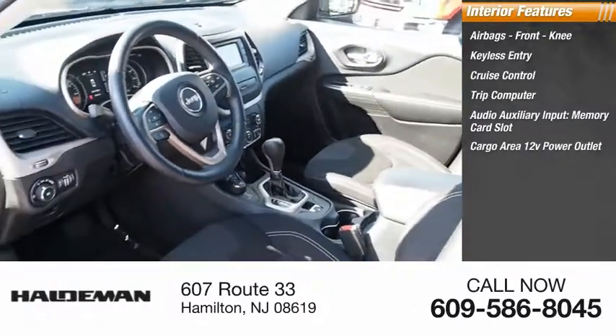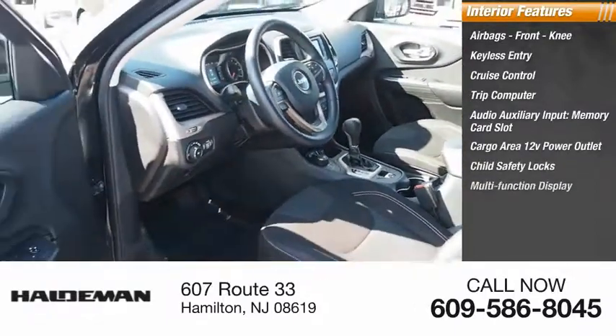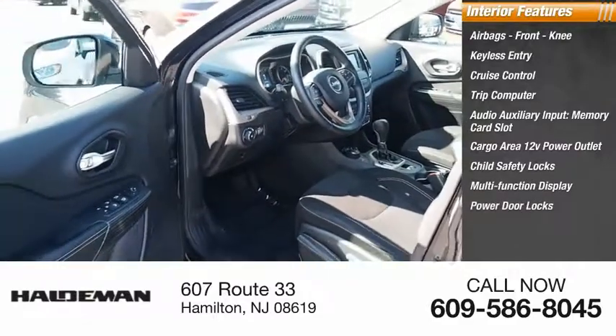Cargo area 12 volt power outlet, child safety locks, multifunction display, power door locks, power windows.